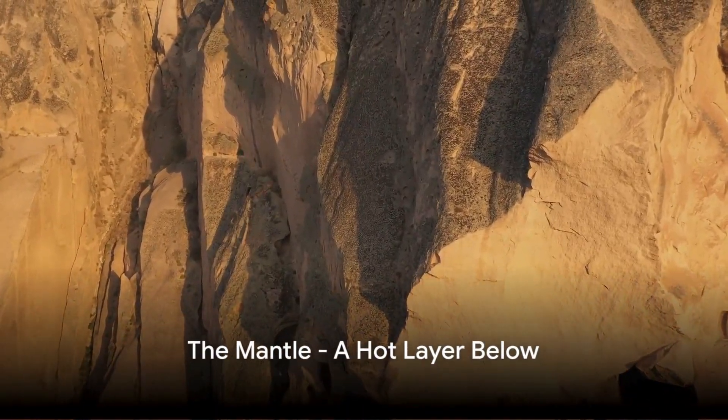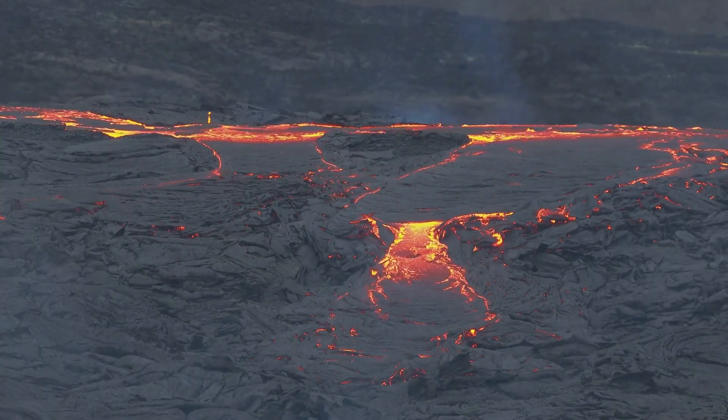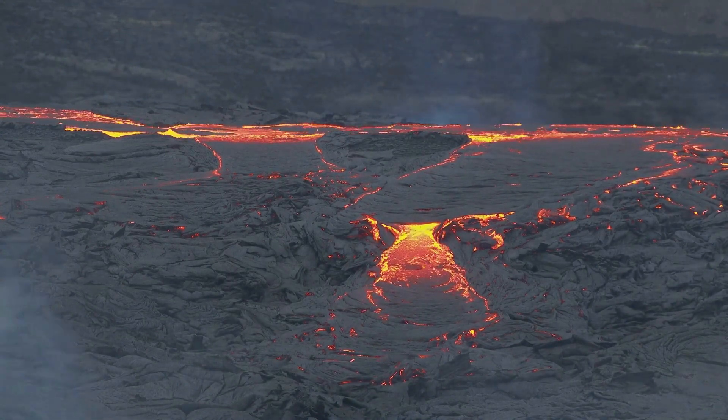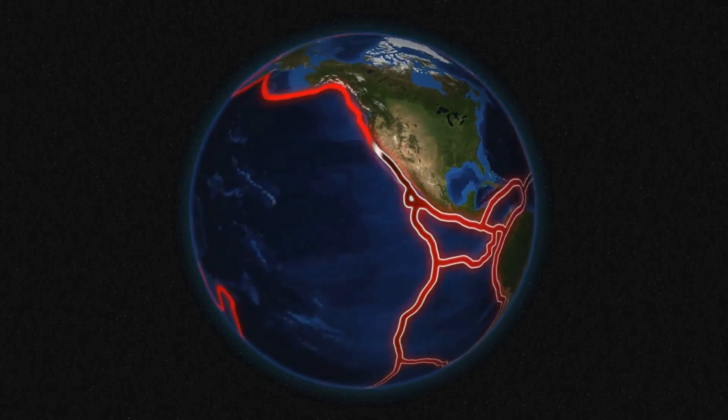Beneath the crust we find the mantle, the thickest layer of the Earth. Comprised of semi-molten rock or magma, it's this hot layer that fuels our planet's volcanic activity. The mantle, a hot bed of activity, shapes our world from below.